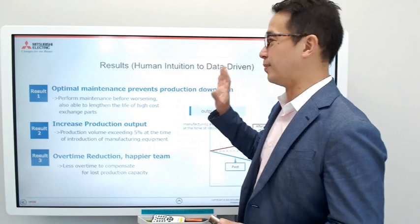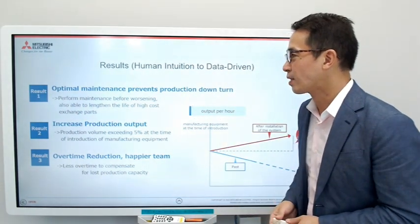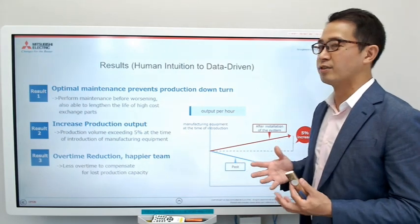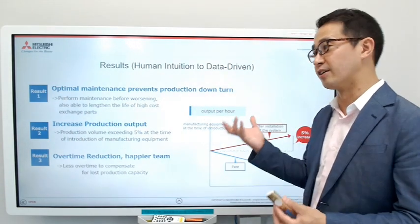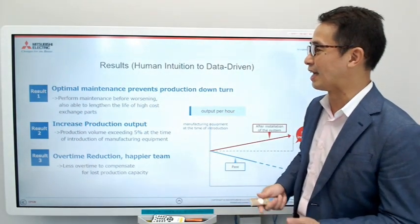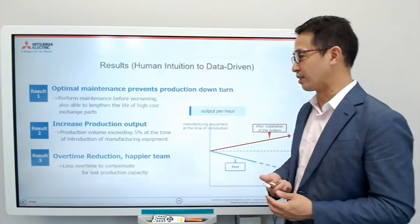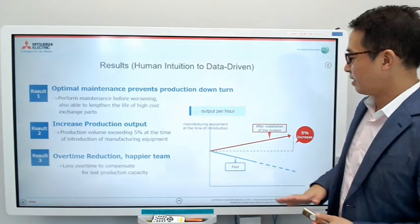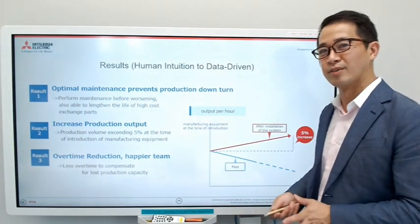The second — and biggest — benefit was that optimal maintenance prevented production downturns. Now they can perform maintenance before values get bad, and they know both the right timing and the right place to do it, because they're monitoring all 40 cylinders. As an extra bonus, they were able to lengthen the life of high-cost spare parts, providing additional cost reduction. They easily achieved their return on investment. In addition, they're meeting their production goals — no overtime — and have a happier team working in the factory.